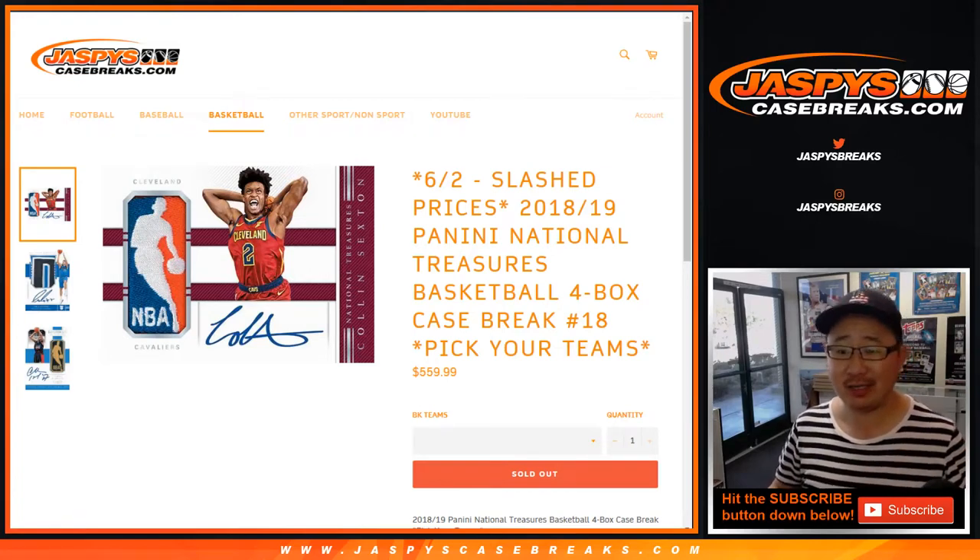Hi everyone, Joe for Jaspi's Casebreaks.com, coming at you with some NT basketball. It's back — 2018-19 Panini National Treasures Basketball, pick your team number 18.